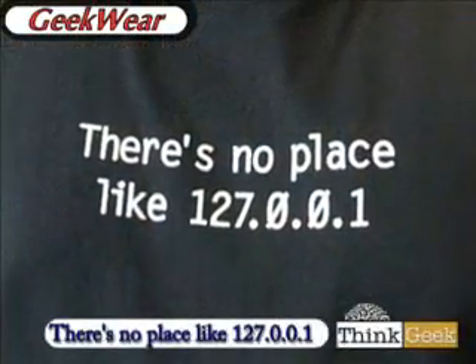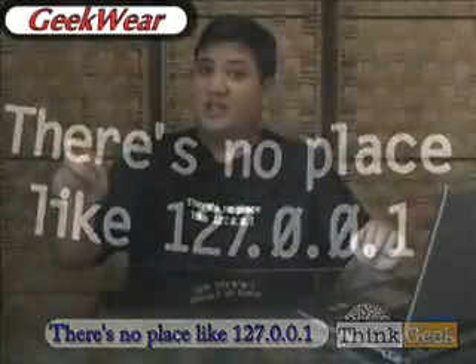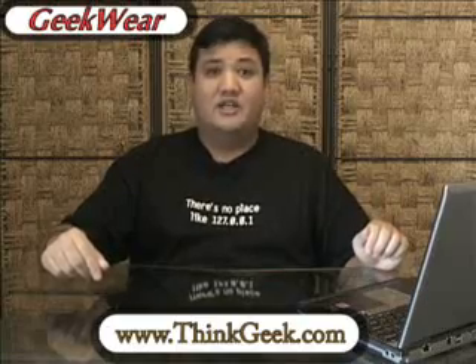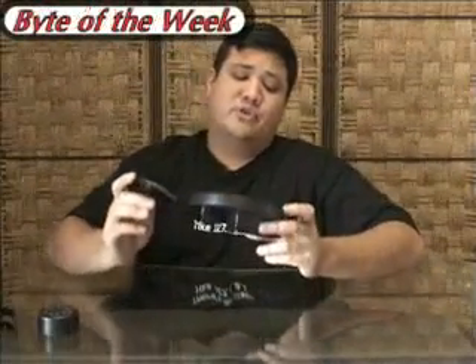We want to start off today with a little piece of geekware. We're kind of network-centric today, so I thought I'd bring out this for all the networking people out there. If you can understand this, if you know what this means and you're chuckling, well, then you are a geek and you need to go to ThinkGeek at www.thinkgeek.com to check out this shirt as well as any of the other apparel that might express your geekhood proudly.